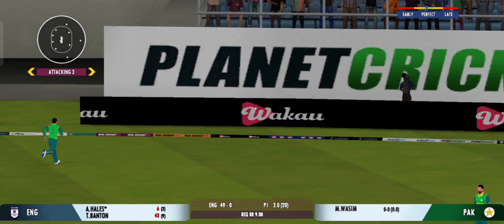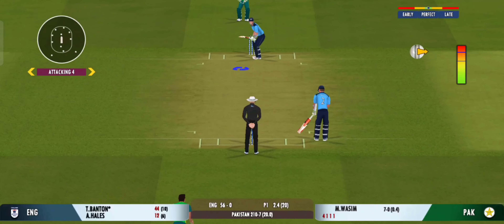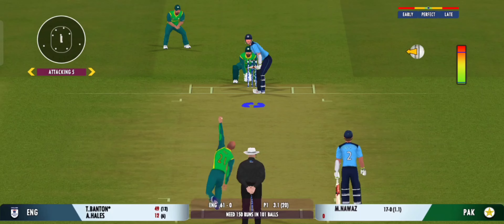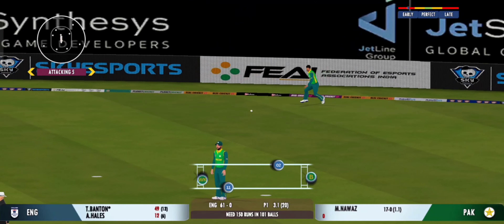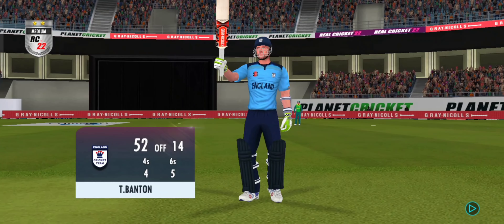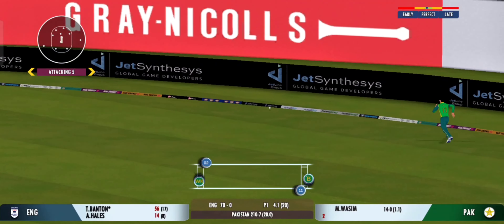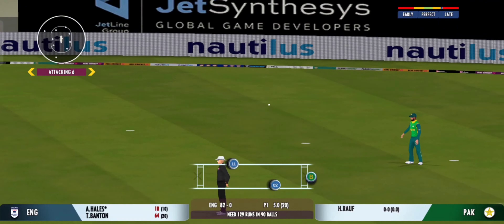That struck beautifully — terrific shot that. Good shot, nicely placed in the gap; the batsman should be looking for two here. Wonderful 50 and the crowd applauds! Not a great ball and that has been hammered. Great four runs — plays into the gap fabulously.